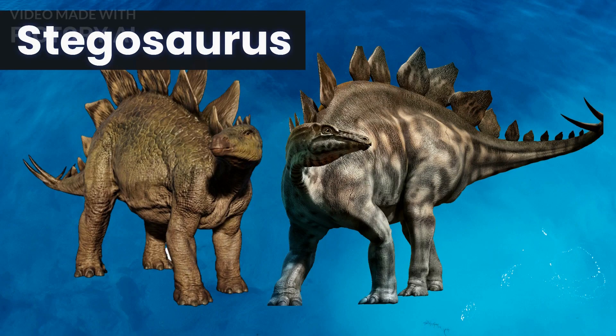Our second dinosaur is the Stegosaurus, a herbivorous dinosaur that lived during the late Jurassic period. It is known for its distinctive row of bony plates along its back, which may have been used for display or defense. Stegosaurus was also known for its spiked tail and small brain, making it a fascinating creature to study.